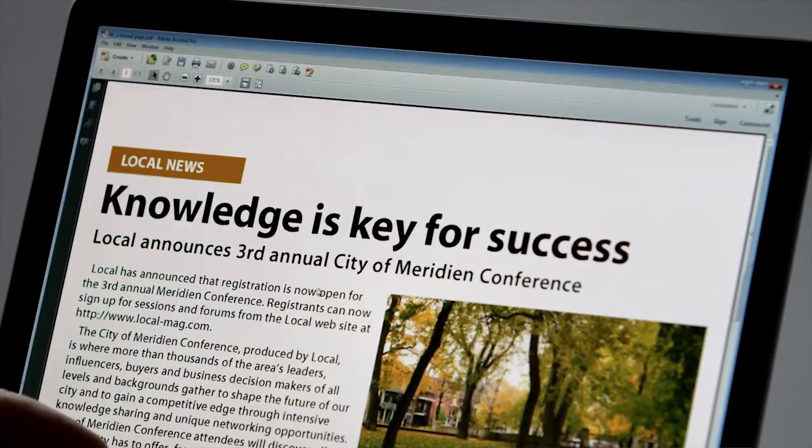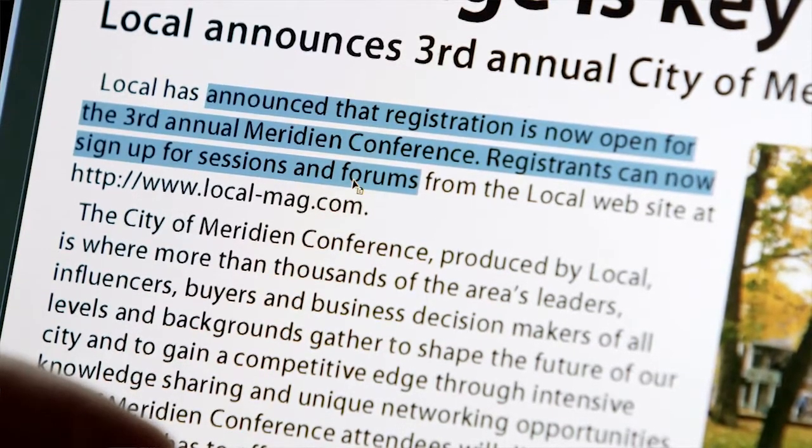In Acrobat 11, the content is now editable, and I can reuse it. Any document I can print, I can turn into a PDF.